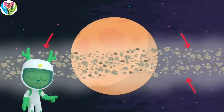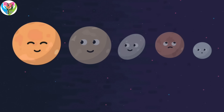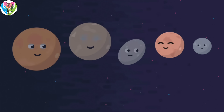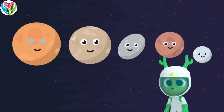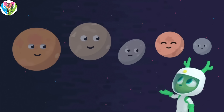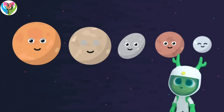So Pluto is a dwarf planet — the largest dwarf planet. The others are Eris, Makemake, Haumea, and Ceres. Can you learn their names? Pluto, Eris, Makemake, Haumea, and Ceres. I'm a fast learner!